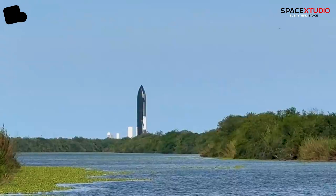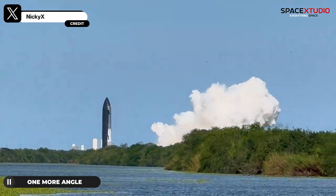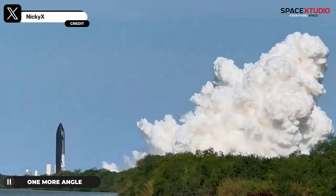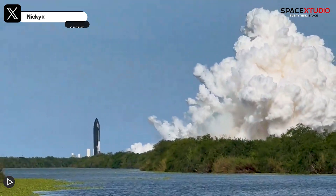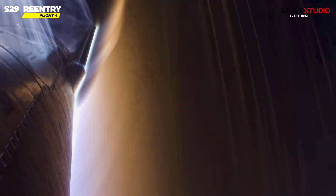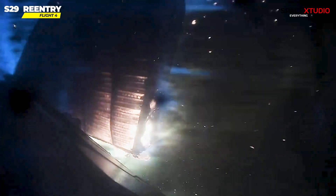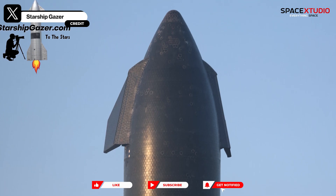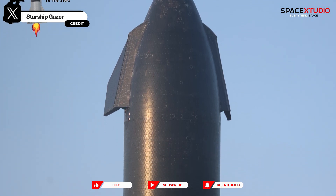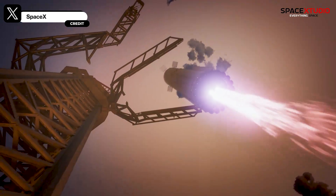S30 will fly on the fifth flight of Starship atop Booster 12. The primary objective of Flight 5 is for S30 to pass through max heating without breaking apart like the previous flight. To achieve this goal, SpaceX completely replaced the old heat shield tiles on S30 with upgraded tiles and reworked the hinge area of the forward flaps. With both vehicles now ready for flight, I can't wait to see the catch attempt of a Super Heavy booster soon.